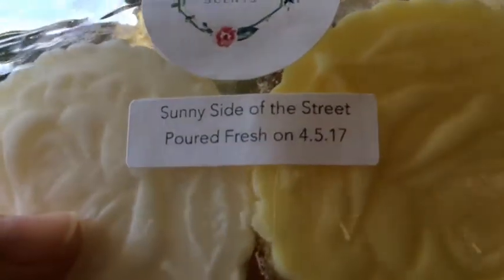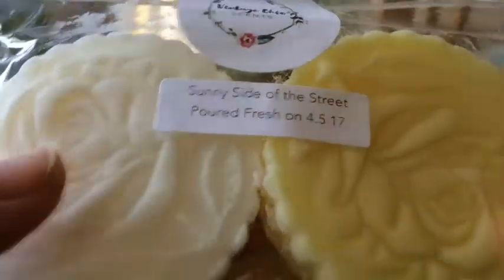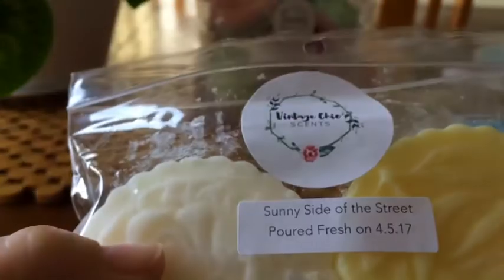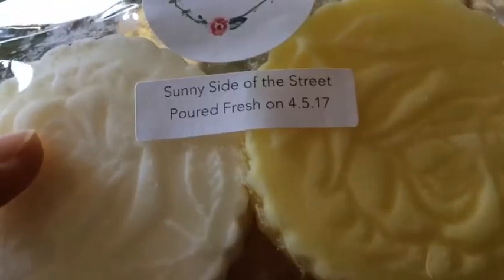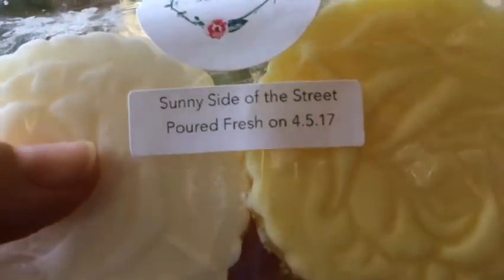Sunny Side of the Street is lemon coconut butter cake. Oh, that's so good — oh my gosh! I'm getting the lemon, the coconut, and the cake. Oh my gosh, that is so good — I need more of that. Unfortunately, that one's my mum's. That is beautiful — it's such a lovely scent, blended so well. Beautiful.